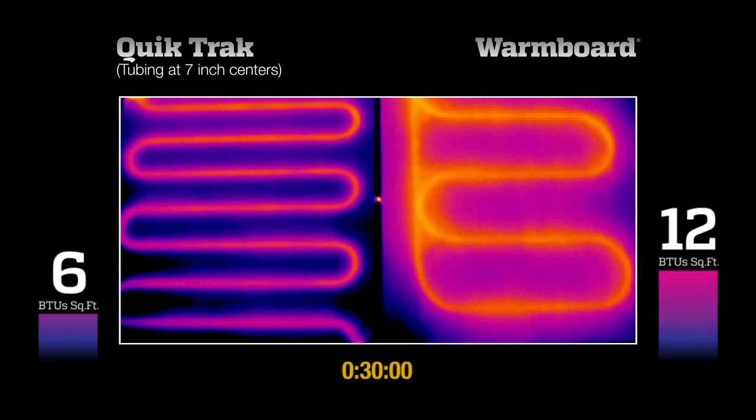The heat supplied by a radiant system is measured in British Thermal Units, or BTUs per square foot. The bars to the side of each panel reflect the average heat output of each test panel as time elapses. Let's watch the complete video now.